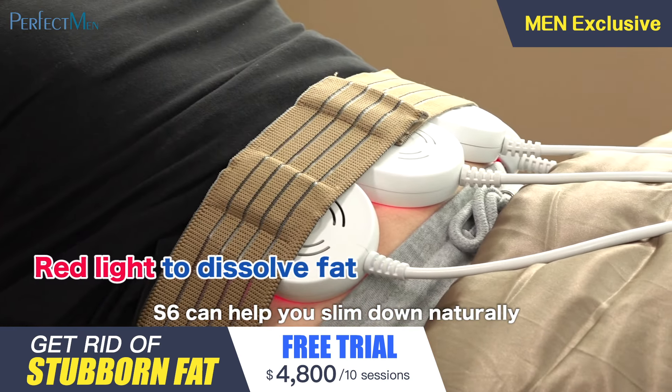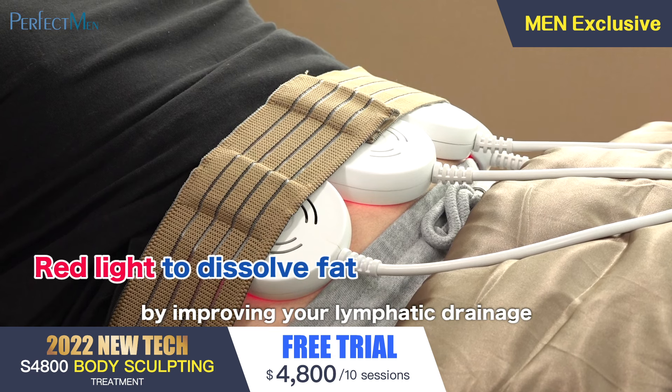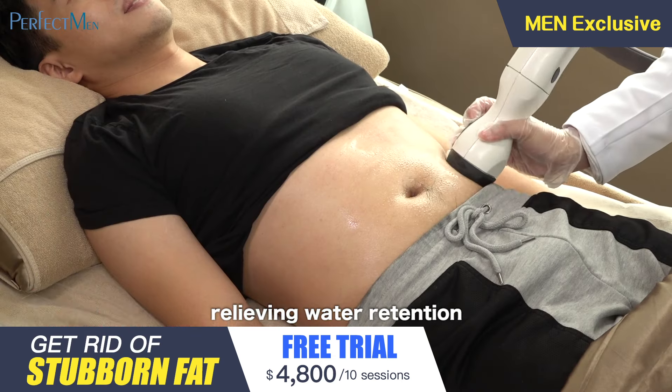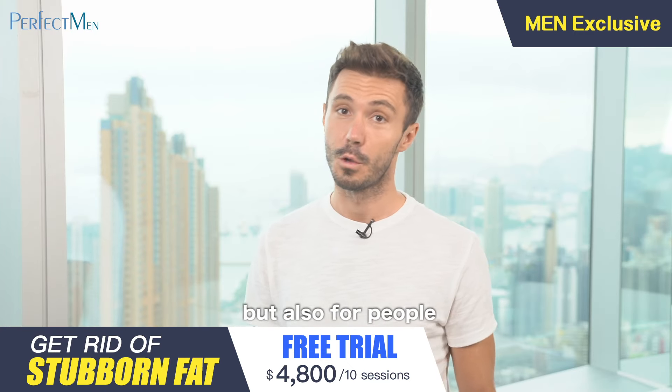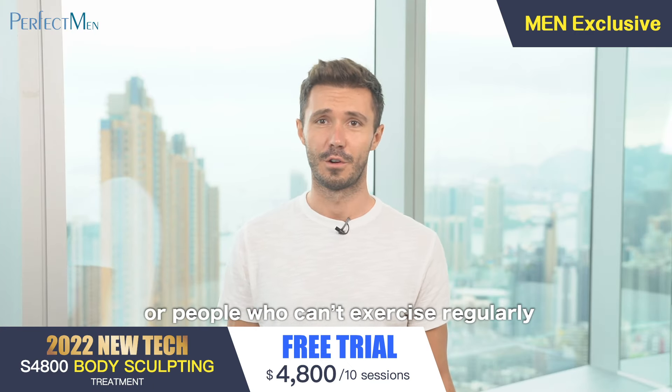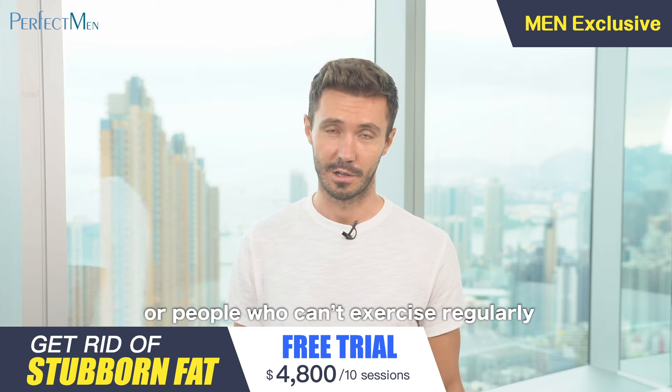S6 can help you slim down naturally by improving your lymphatic drainage, relieving water retention, and combating cellulite. The treatment is not only for me, but also for people who can't stay motivated for long or cannot exercise regularly.